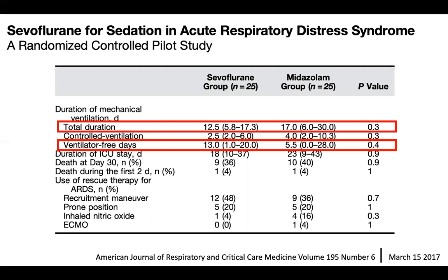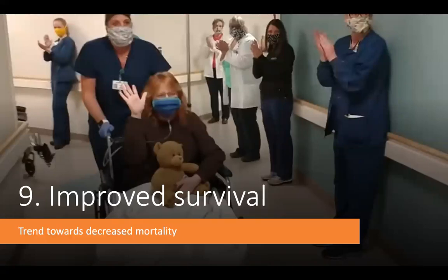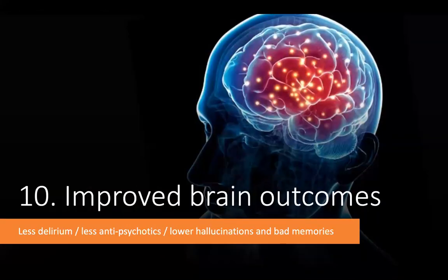This could have huge implications on ICU and ventilator capacity, especially during a pandemic. That study also showed a trend towards improved mortality with inhaled anesthetics, though the study was underpowered to confirm a mortality benefit. There is also data suggesting improved brain and cognitive outcomes — less delirium, less use of antipsychotic agents, and lower incidence of hallucinations and bad memories in ICU survivors after extubation.